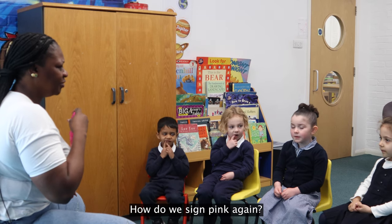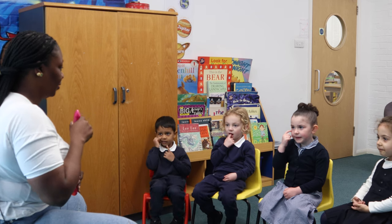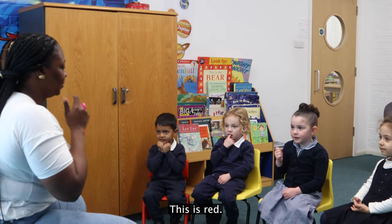How do we sign pink again? Pink! This is pink! This is red — red?